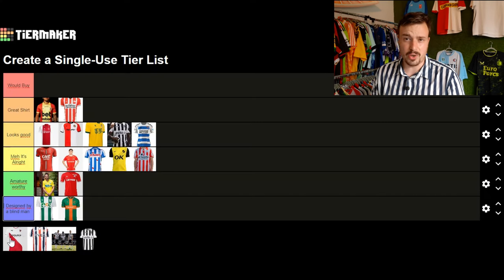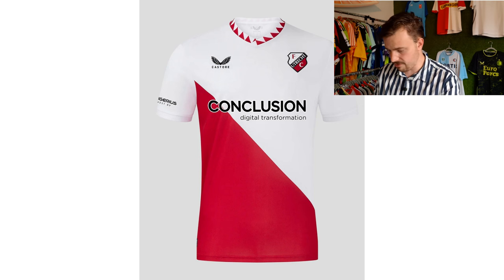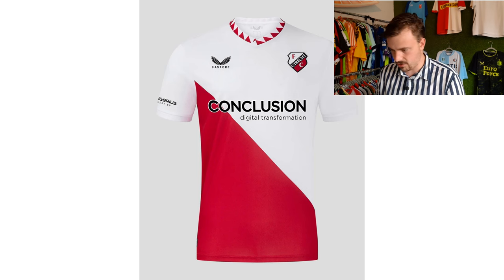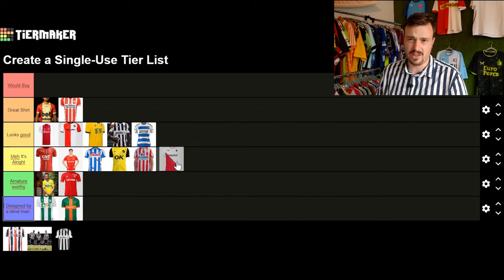Moving on to FC Utrecht — after years of having T-Mobile as their main sponsor they've switched to another sponsor. The placement of this sponsor looks very weird — it's not in the center of the shirt, and there's this diagonal line running there which looks off. They have a nice color though. I think this is an alright shirt and nothing more.